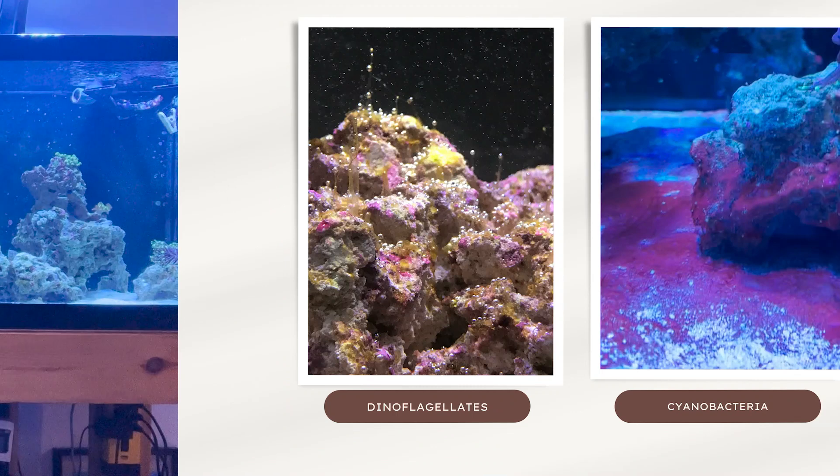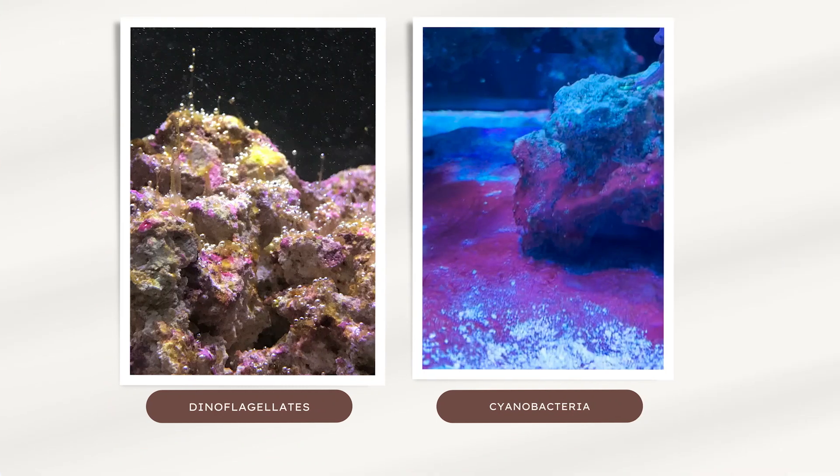In just a moment I'll show a couple of pictures to help you see the difference between cyanobacteria and dino. As you can see in the picture on the left, dinoflagellates almost always show up brown in color — the hobby term is a snot-like appearance with stringy stuff floating up into the water with little bubbles on top. Comparatively, the cyano on the right is much deeper red in color and shows up in mats across your sand and/or rock.